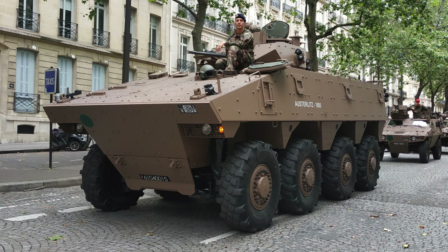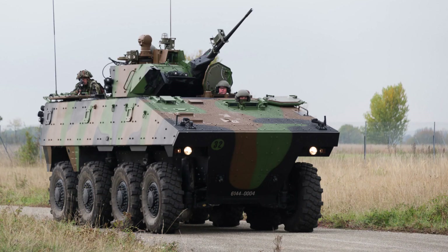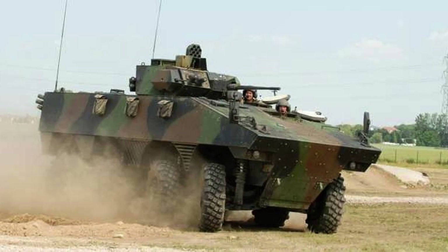The Véhicule Blindé de Combat d'Infanterie, also known as VBCI, is a French infantry fighting vehicle developed by GIAT Industries and Renault Trucks Defence as a replacement for the AMX-10P. It was introduced into active service with the French Army in 2008, with a total of 630 units ordered and delivered by 2018.